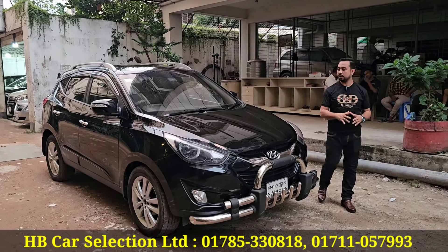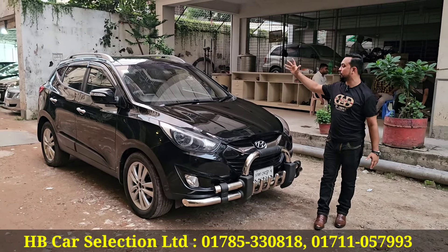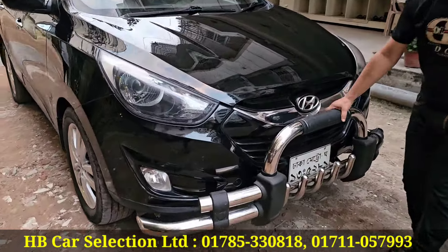It's a luxury Jeep-style vehicle. The interior is fully leather. It has a sunroof and moonroof. The projection headlights are very good and it has a nice bumper.